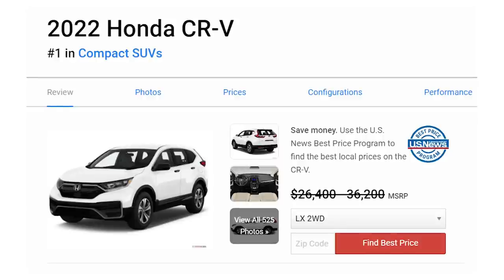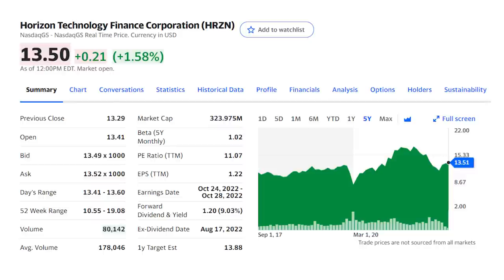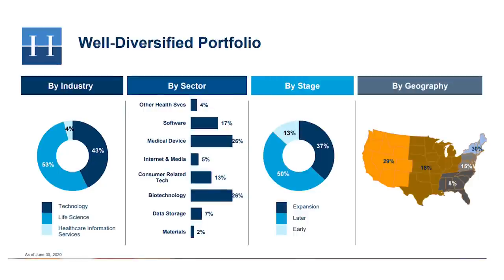Next, the Honda CR-V — the best-selling non-truck on the market with a base price of $26,400, putting your monthly payment at $357 after the $3,500 down. Making that payment is business development corporation Horizon Technology Finance, ticker HRZN, with its 9% dividend yield and great total return over the last five years. Horizon makes secured loans to venture and private equity-backed companies in the life sciences and technology industries. The portfolio is well diversified by sector, geography, and company stage. The average yield on the portfolio debt is 16.3%, well above the 9% dividend yield — one of the biggest yield spreads I've seen in a BDC stock, which keeps the dividend safe and should support continued stock price appreciation.